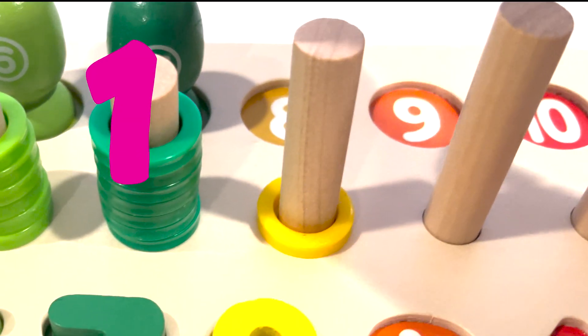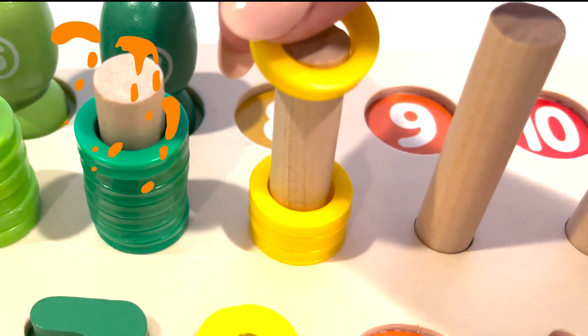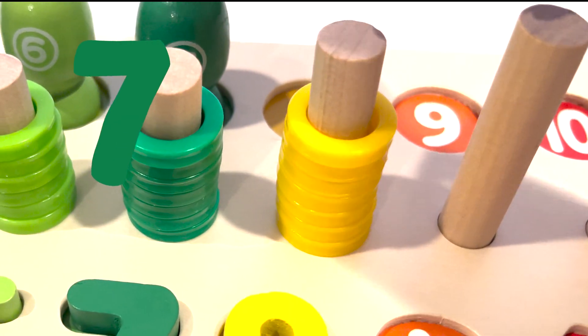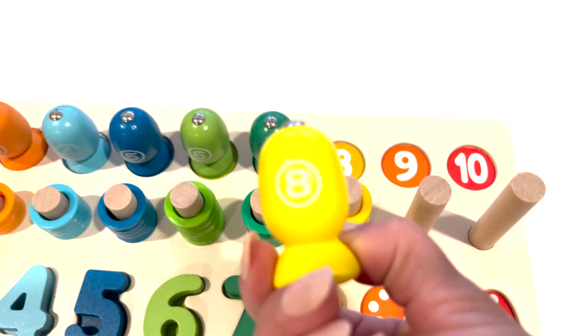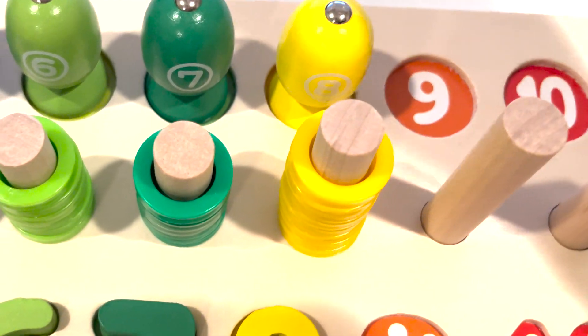One, two, three, four, five, six, seven, eight. Here is the yellow fish with the number eight. Number eight.